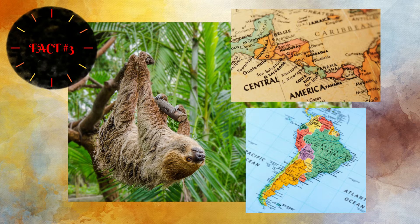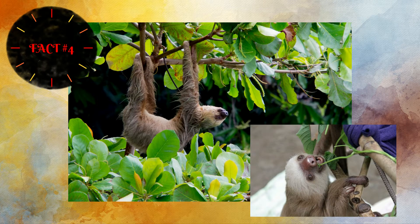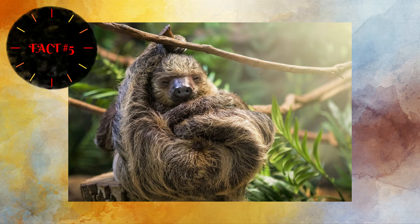Sloths live in Central and South America and love tropical climates like the rainforest. They mainly eat leaves, but sometimes eat different fruits and even lizards. A sloth sleeps 15 to 20 hours a day — they are nocturnal, sleeping during the day and active at night. They eat mostly at night, unless you have food as we did at the zoo, and then they wake up just to eat and go right back to sleep.